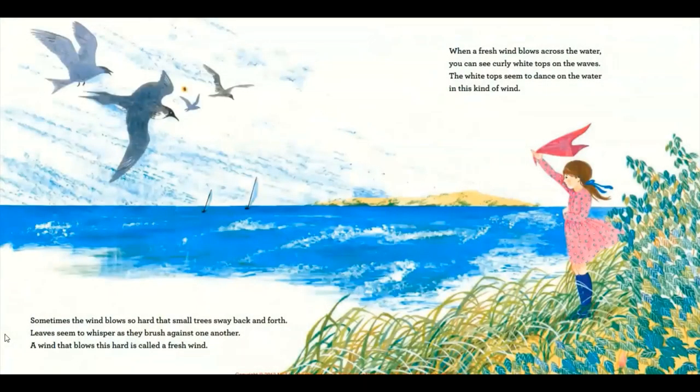Sometimes the wind blows so hard that small trees sway back and forth. Leaves seem to whisper as they brush against one another. A wind that blows this hard is called a fresh wind. When a fresh wind blows across the water, you can see curly white tops on the waves. The white tops seem to dance on the water in this kind of wind.